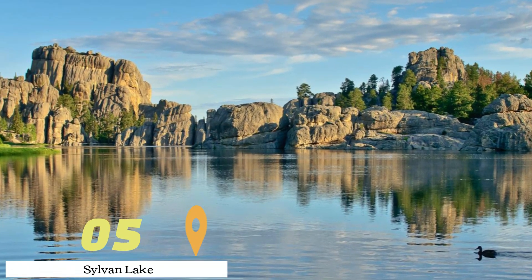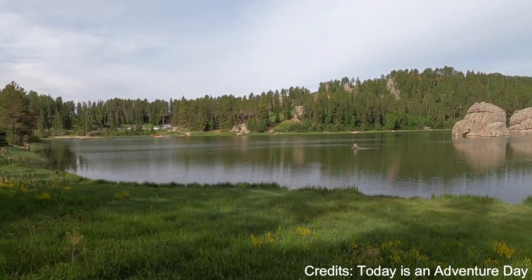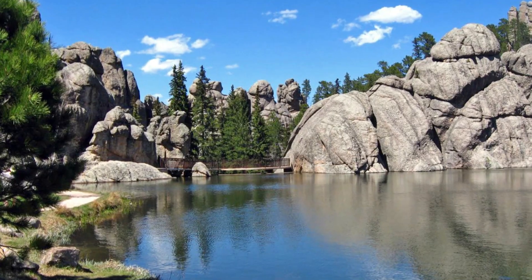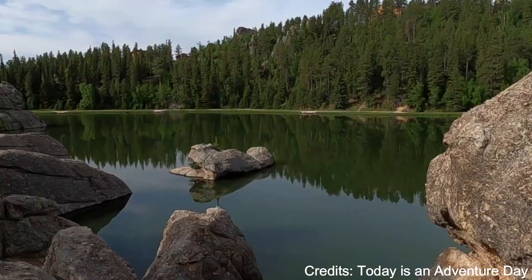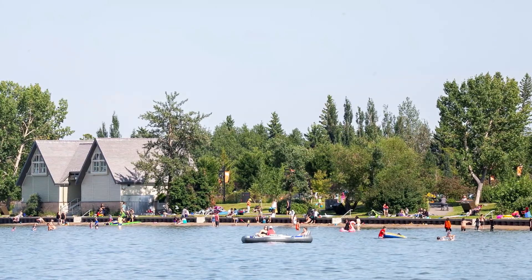At number five, we have Sylvan Lake. Known as the crown jewel of Custer State Park, Sylvan Lake offers breathtaking views and a variety of recreational activities. Visitors can enjoy hiking around the lake, fishing for trout, or renting a paddle boat or canoe to explore the lake's hidden coves. The lake is also a popular spot for rock climbing due to the surrounding granite cliffs.